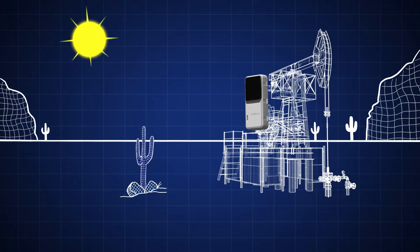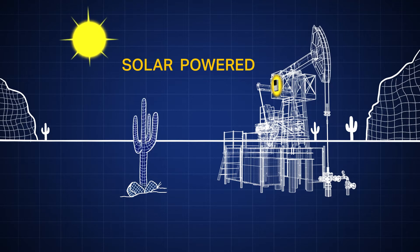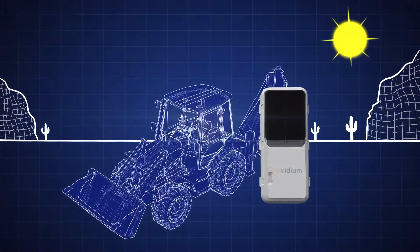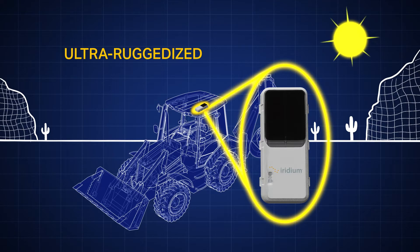Harvesting the energy of the sun, Iridium Edge Solar's self-charging battery can last up to 10 years, allowing you to deploy long-term asset management, tracking and monitoring solutions. Its ultra-ruggedized hardware enables visibility of your assets in even the harshest conditions.